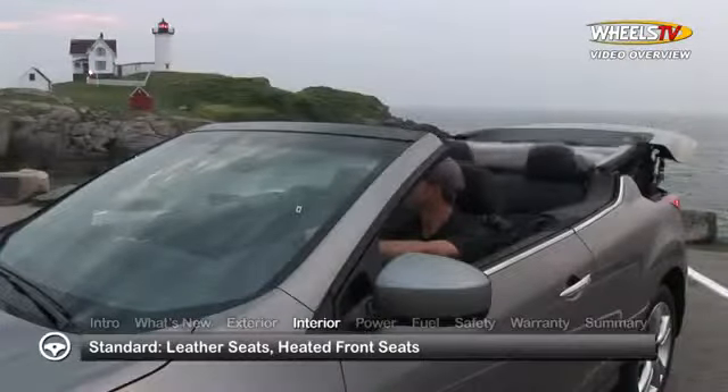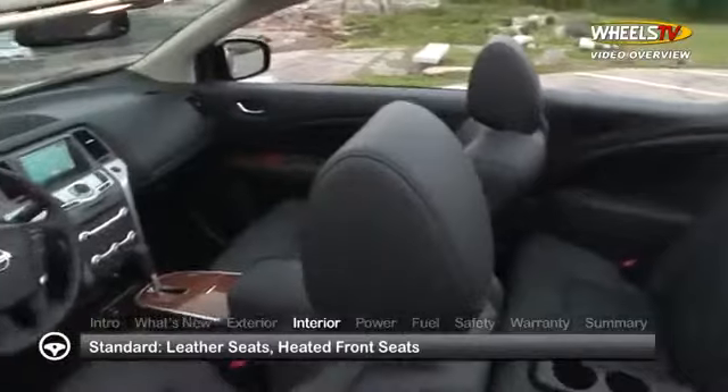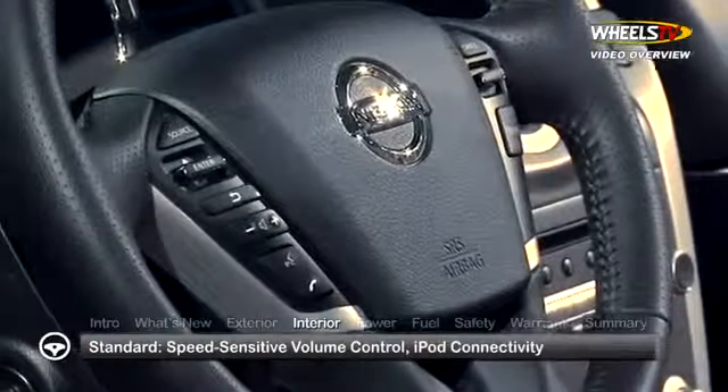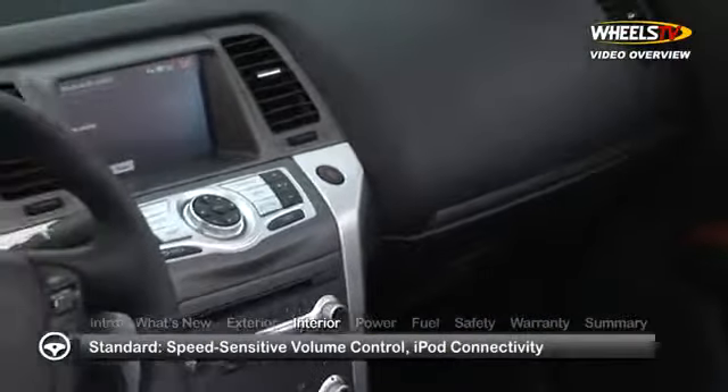Dropping the soft top reveals a comprehensive array of standard features, including leather seating with heated front seats and a Bose AM FM CD audio system with seven speakers and a subwoofer, speed-sensitive volume control, and an integrated interface system for iPod connectivity.